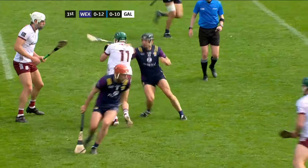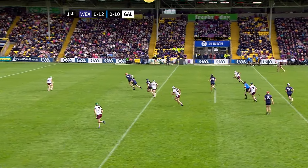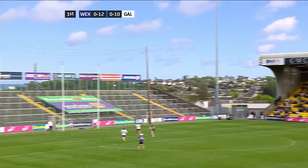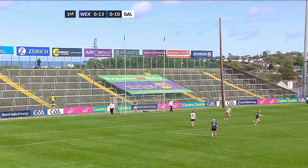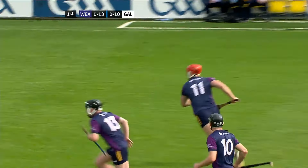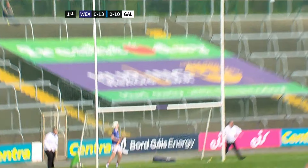Evan Nylund should pick up the sliotar and does. His hand pass, though, is blocked, and Lee Chin has a chance. One look at the posts, and Lee Chin fires over. Good harrying by Wexford to win back the pass here — it was Liam Og McGovern, and then Lee Chin picked up the loose sliotar to fire over.